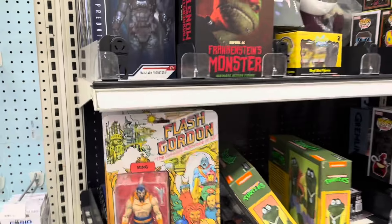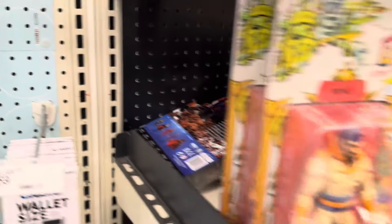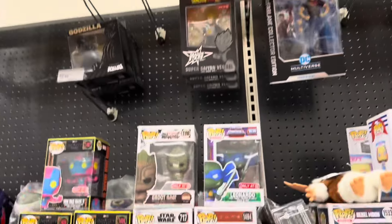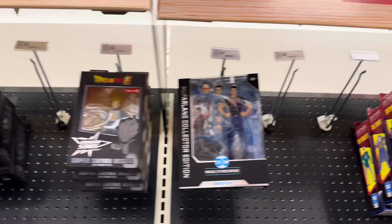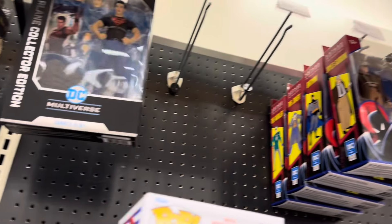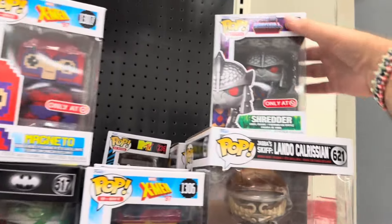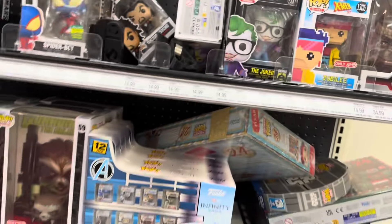Rolling up on the NECA section. Got Ming hanging out. Frankenstein. Some Predators. Some Jasons. They're rearranging it significantly. You got the Super 7. Godzilla's up there. Looks like Mecha Godzilla's the popular one out of that one. Connor Kent. Animated series. Shredder from Grayskull. That's about it.